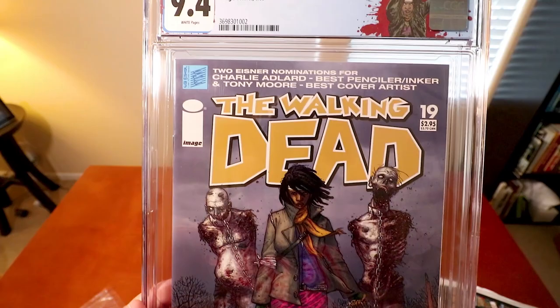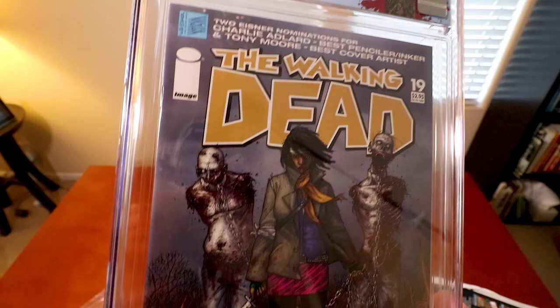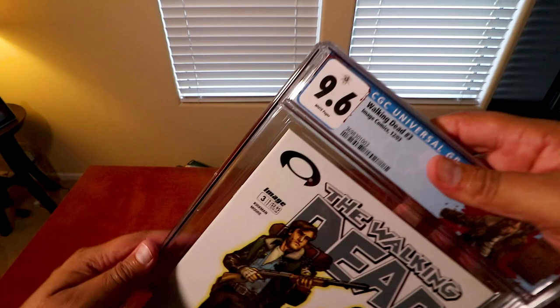I'm happy with this one. I'll have to look at the grader notes to see what the issues were for a 9.4 — probably something with the binding or the edges. Alright, let's check out the next one: Walking Dead number three, and it got a 9.6!